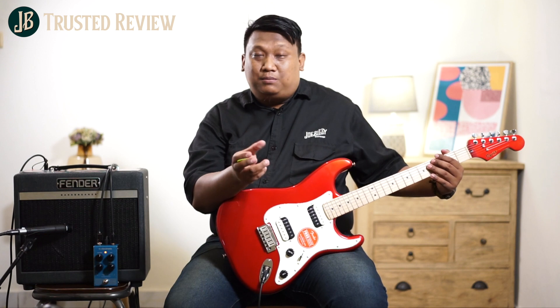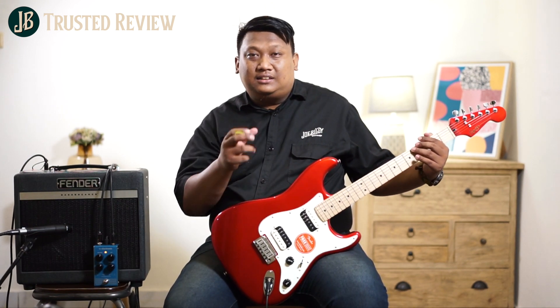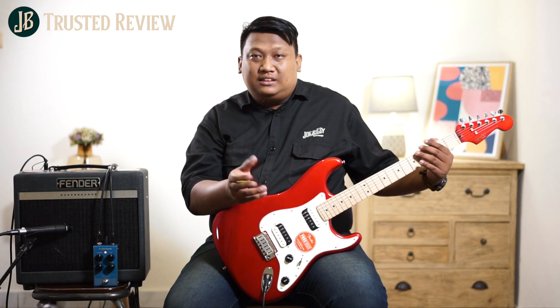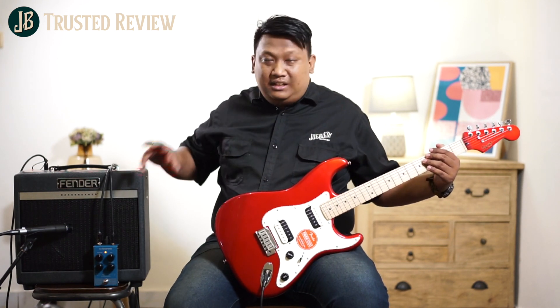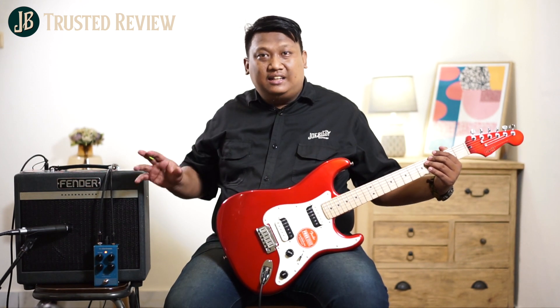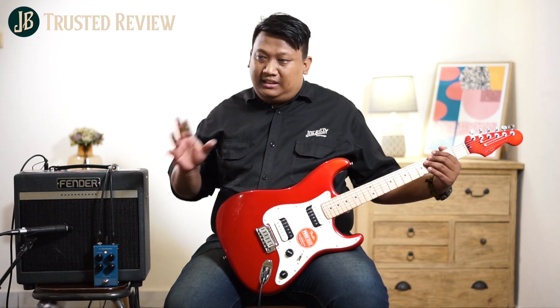Sound dari The Edge U2 — itu semua orang tahu. U2 adalah salah satu band legendaris dengan sound-sound modulasi dan ambience-nya yang enak banget. Dan konon, settingan reverb shimmer ini adalah settingan dari gitaris tersebut. TC Electronic mungkin kerjasama dengan engineernya untuk nemuin si ramuan tone dari The Edge tadi.